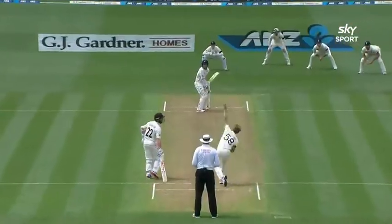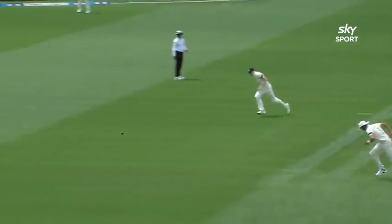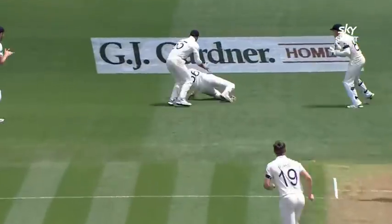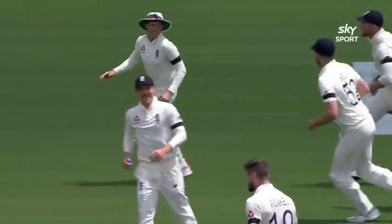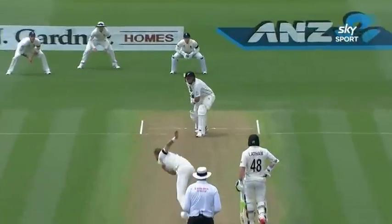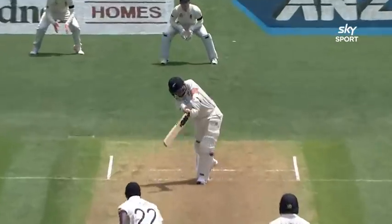There have been little niggles around the leg side, but Latham has been strong off his pads and strong with the cover drive as well. And there's Williamson — absolute beauty from Chris Woakes. Great catch too by Joe Root at first slip. Excellent delivery to the New Zealand captain.